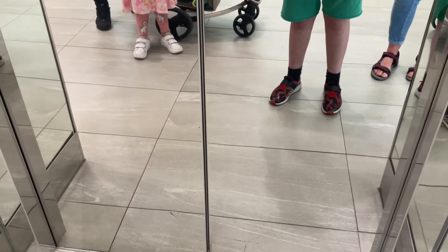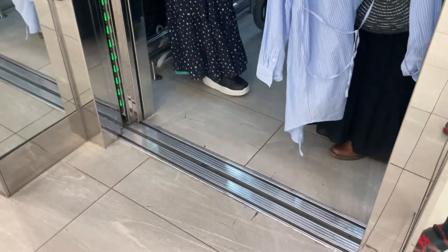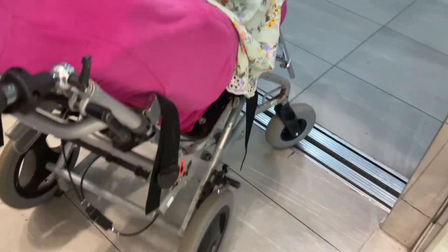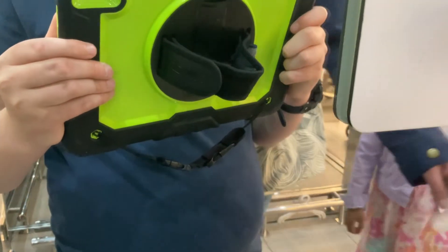Now to the sparkly generic lift in H&M. I thought this was a Schindler, not generic. So that's done.